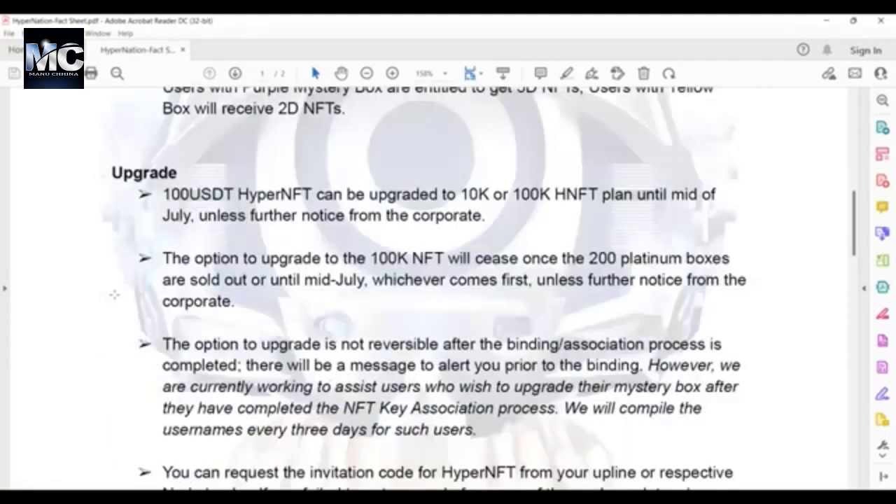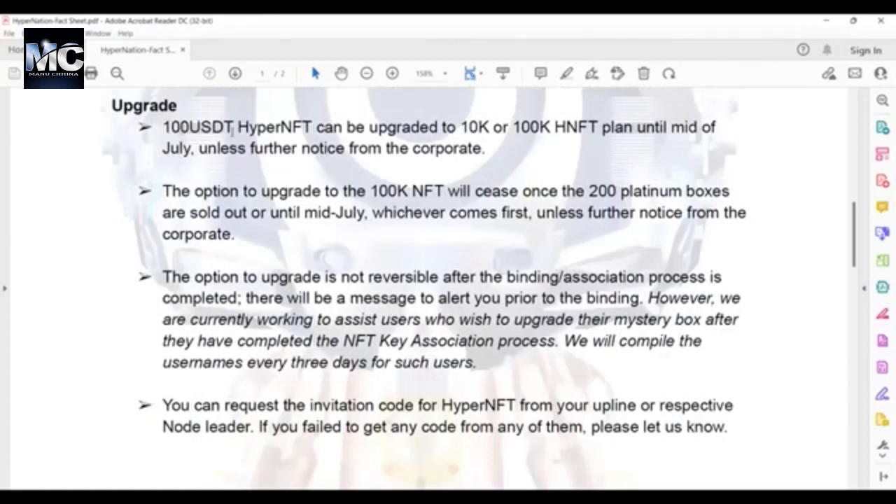Talking about upgrades: a 100 USDT HyperNFT can be upgraded to a 10K or 100K HyperNFT plan until mid-July, unless further notice from corporate. Another reason the window could close early is if they run out. The option to upgrade to the 100K NFT will cease once the 200 platinum boxes are sold out or until mid-July, whichever comes first, unless further notice from corporate.